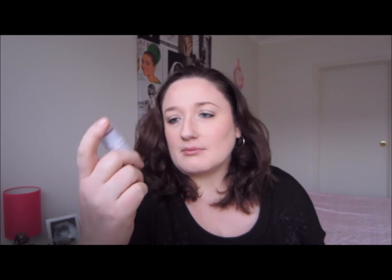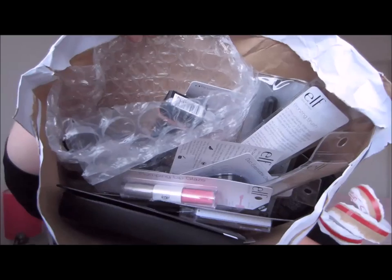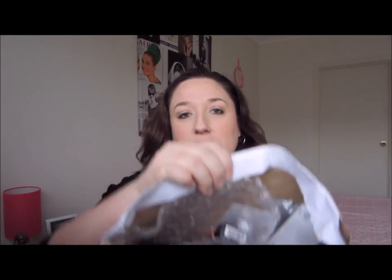I picked up this little all over color stick in pink lemonade, which is what I'm wearing now as a blush — it really smells like pink lemonade, it's divine. I also picked up their mineral face primer, the purple one, and that's my new addiction, I absolutely loved it. So I went on the elf website, put in a big order, and it arrived today, so I thought I'd do an elf haul.